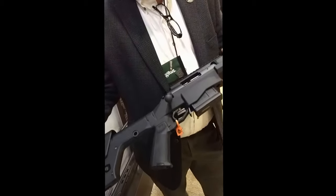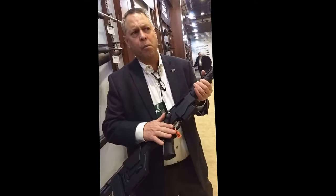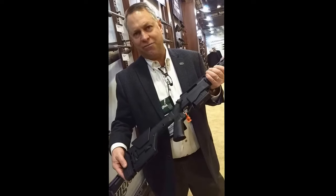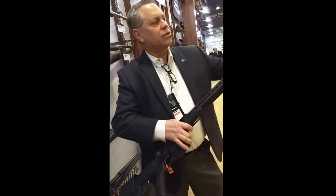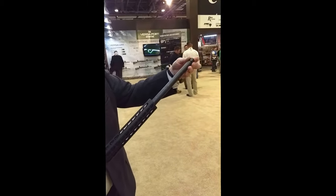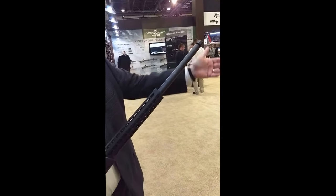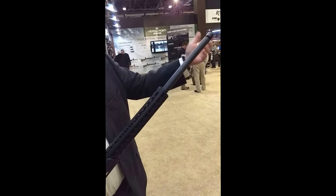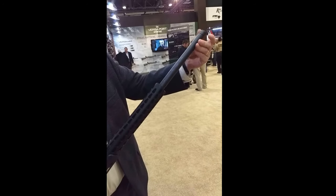The trigger is our X-Mark Pro externally adjustable trigger, adjustable in a range from 3.5 pounds to 5 pounds. The muzzle is also threaded with a 5/8x24 thread pitch, so for states where silencers are legal or for any other muzzle device such as muzzle brakes or flash hiders, there's a direct thread option.